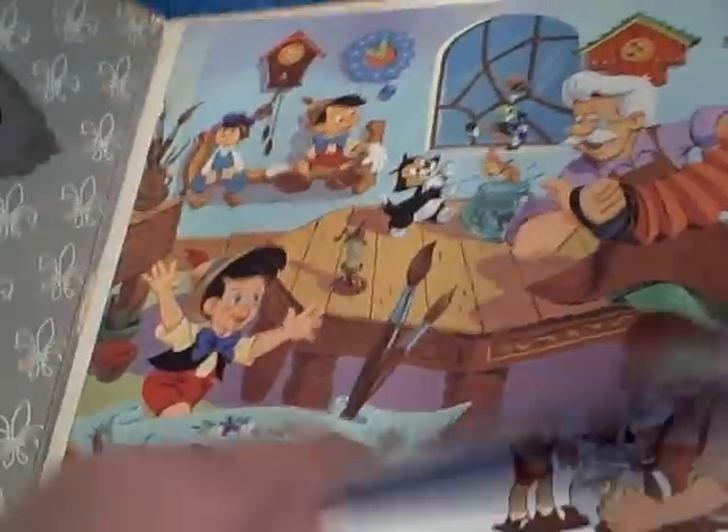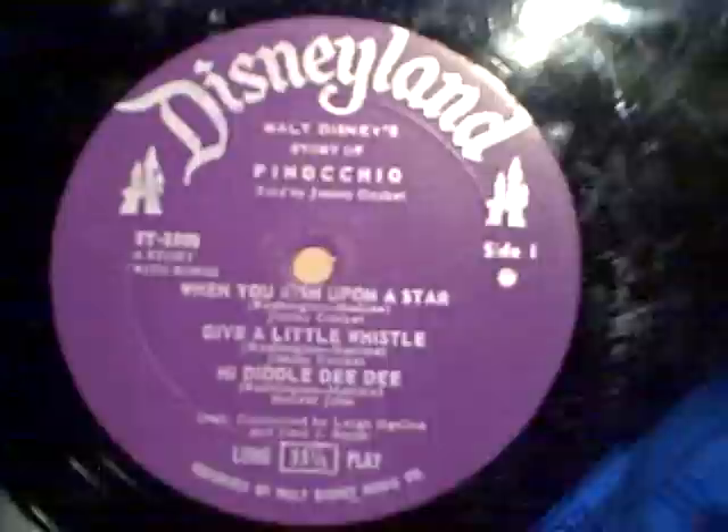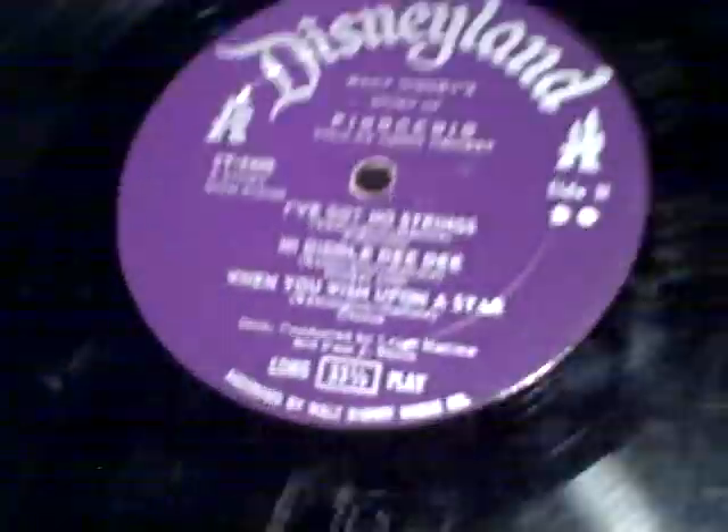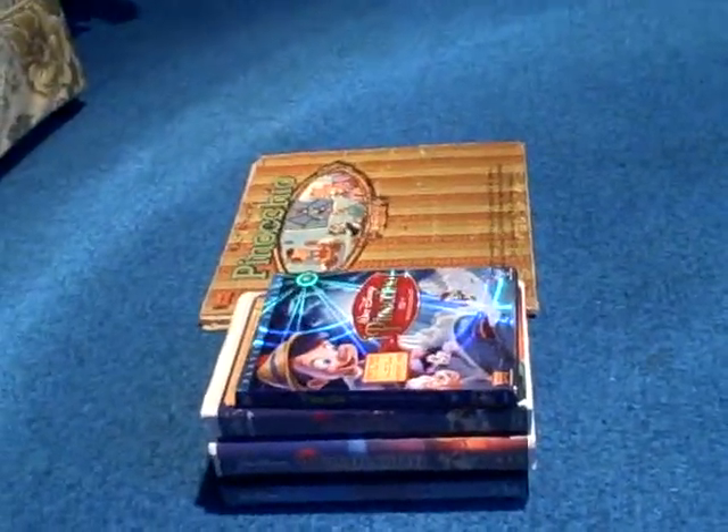The last item in my Pinocchio collection is another vinyl — a Storyteller Version of Pinocchio, a 1960 release. It has pretty much the same songs but only has two or three pages inside. It's got the purple label. Here's side 1 and side 2. The record is warped but still plays not bad. And that's it with my Pinocchio collection — stay tuned for my next video, I'll see you then.